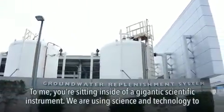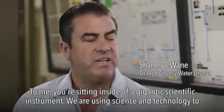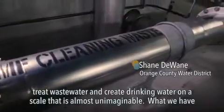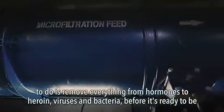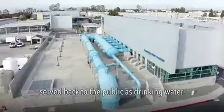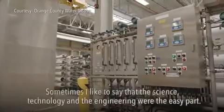To me, you're sitting inside of a gigantic scientific instrument. We are using science and technology to treat wastewater and create drinking water on a scale that is almost unimaginable. What we have to do is remove everything — from hormones to heroin, viruses and bacteria — before it's ready to be served back to the public as drinking water.